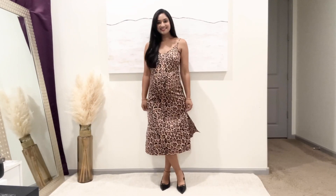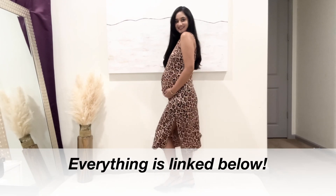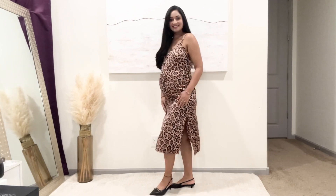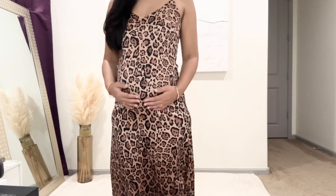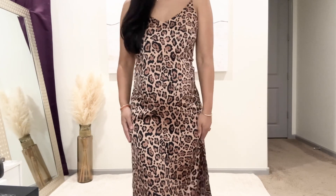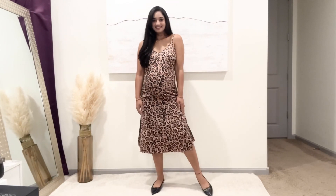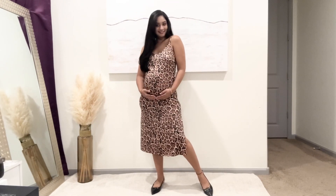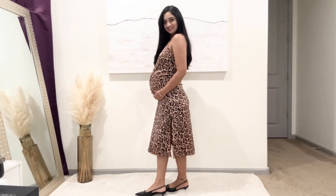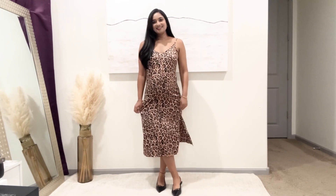Next one is the slip dress from The Drop. I love the quality of Drop pieces. The leopard print is always in style and is so big for this fall. I can easily dress it up or down based on my mood. It definitely is a year-round dress that can be styled with flats or sandals for summer, worn with a denim jacket or cardigan during fall or spring, and under a coat for winter. It comes in almost 25 colors and prints and I'm wearing a size extra small. It looks great with the bump and has so many 5-star reviews.